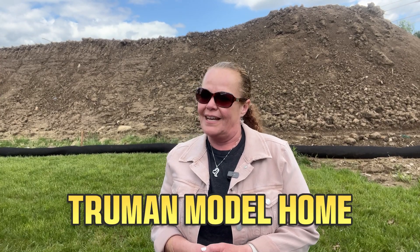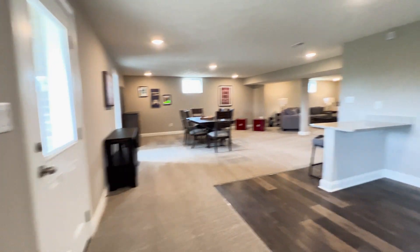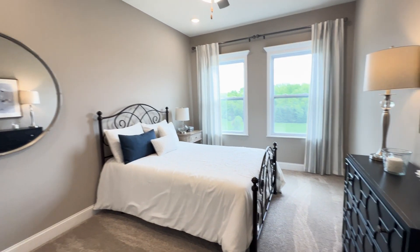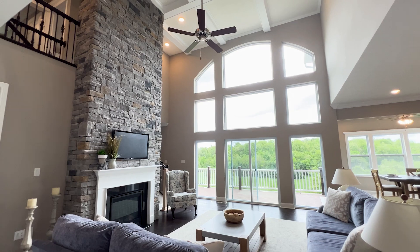Today's featured home by Miranda Homes is the Truman. This traditional yet modern presidential home design can be finished with over 4,400 square feet of living space, five bedrooms, the convenience of a first floor bedroom, a three car garage, and you will love the gorgeous, dramatic two-story family room with an amazing 20-foot ceiling and wall of windows.